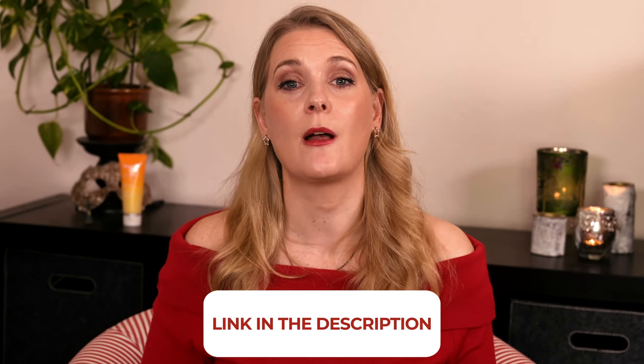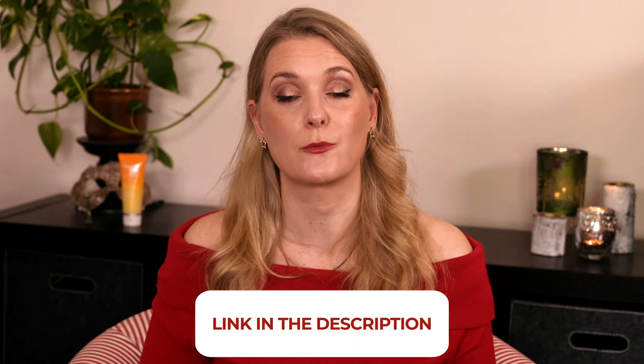If there is anything you would like to add, please do so in the comments below. I will link to more videos on the screen you might find interesting, and add links to my Instagram, blog, and Patreon account in the description box.